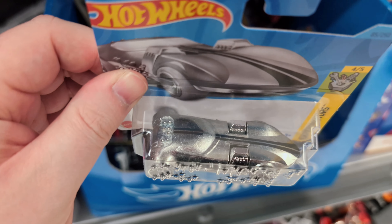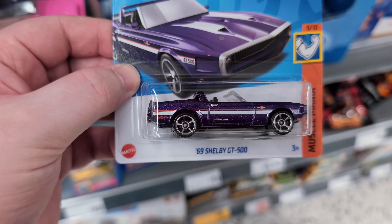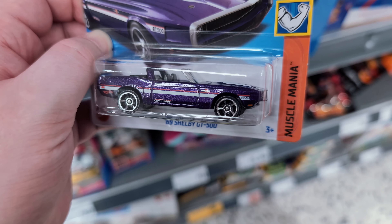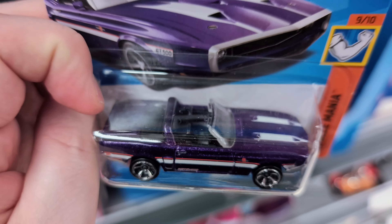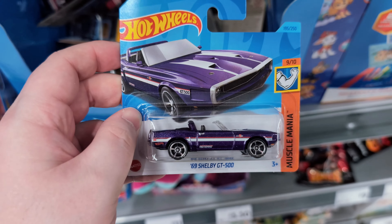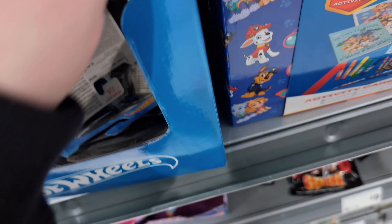We've got the Zamac version of the Twin Mill with braille on the front, so people who are blind can tell by feeling the name of the casting. Next up it could have been a super treasure hunt - it's the 69 Shelby GT500. Never seen this one as a super, but really nice open top convertible casting. On the side it says something like 'Hot Ones'. The paint works really really nice - it's a good color and the wheels look really good for mainline. Shame it's not a super though.